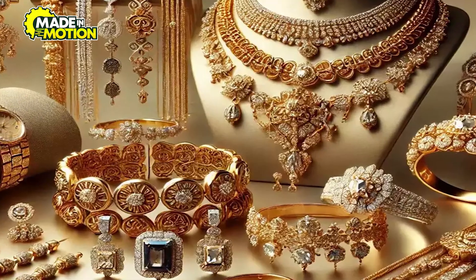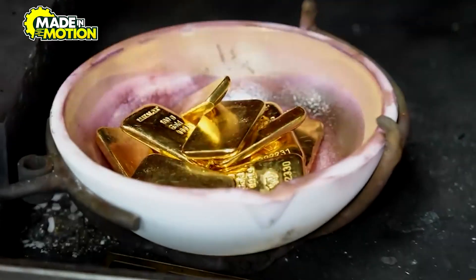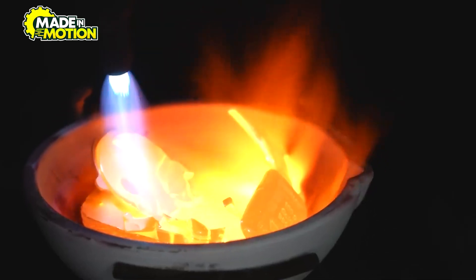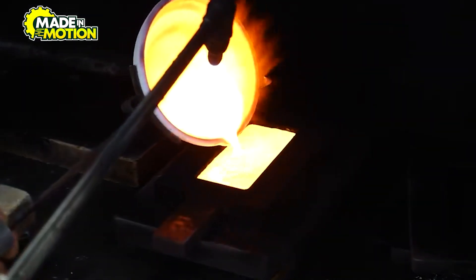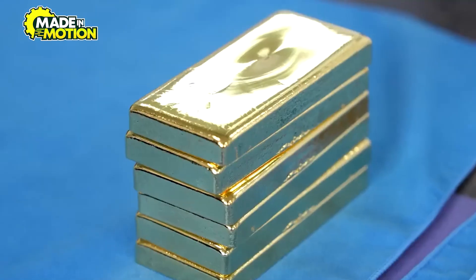Gold is also a critical component in the jewelry and electronics industries. While bars are often melted and reshaped for these purposes, their initial form is a testament to the industry's precision in crafting high-purity materials. The life cycle of a gold bar doesn't end with its sale — many bars re-enter the market through recycling, where old or unused gold is refined and cast into new bars, sustaining the cycle of production and demand.